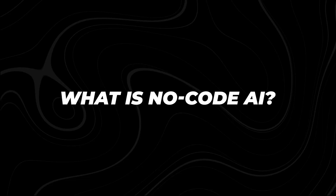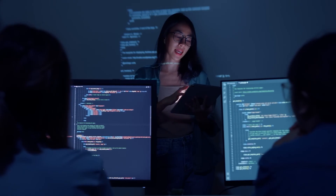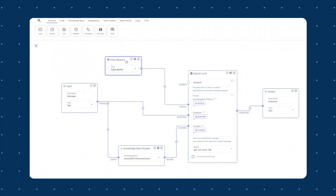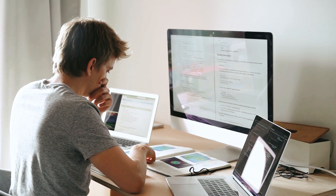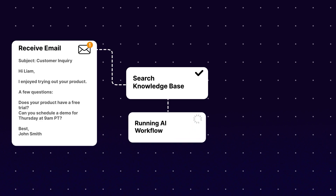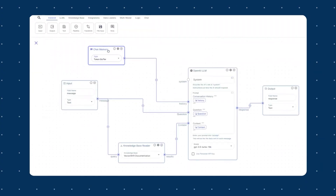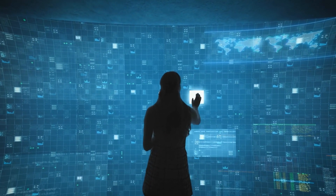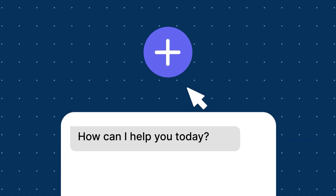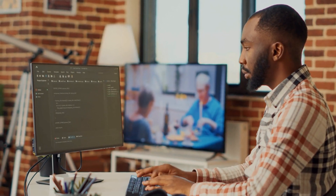What is no-code AI? AI has long been seen as something reserved for big companies with large technical teams. But no-code AI platforms like VectorShift are changing the game. They allow anyone, from business owners to solo entrepreneurs, to leverage the power of AI without writing a single line of code. You don't need any programming knowledge because everything is done through drag-and-drop tools. Think of it like putting together a puzzle — each piece represents a step in your workflow, and when combined, they create a fully functional AI-powered solution.